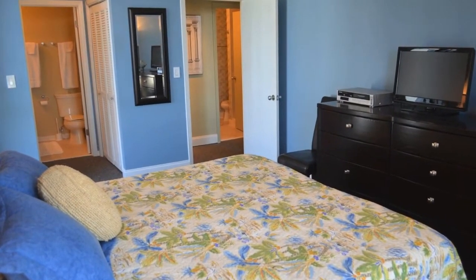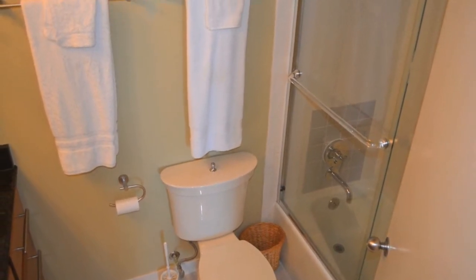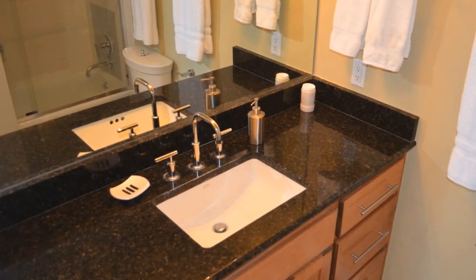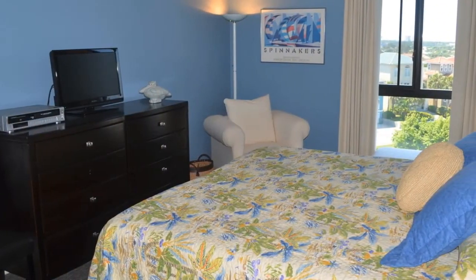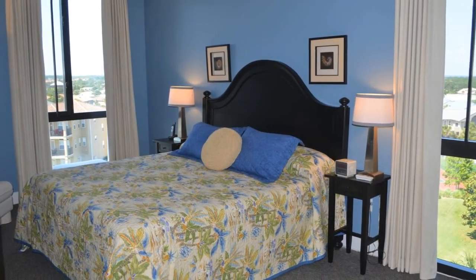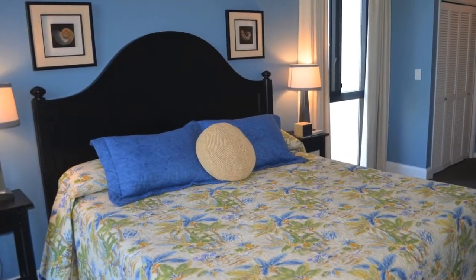The master suite has a private bath with a glassed-in tub, granite countertop, and updated cabinetry, and his and hers closets. The generous size of the master suite is complemented with two windows that bring in an abundance of natural light and scenic vistas.